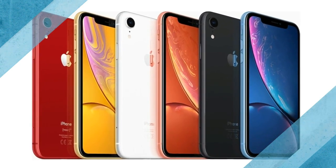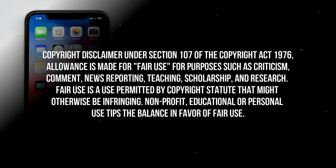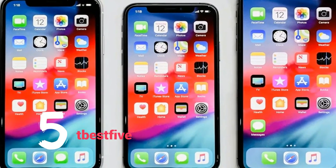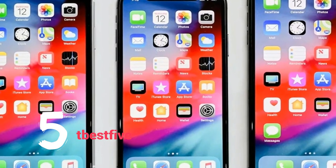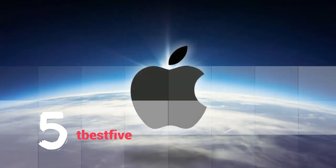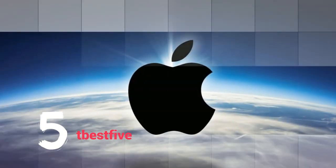The iPhone XR offers pretty much everything the iPhone XS does for a lot less money. So why would anybody buy the iPhone XS? Apple generally saves the best features for its top-of-the-line devices, but this year its cheapest new model is looking especially good. The company last September unveiled three new iPhones.